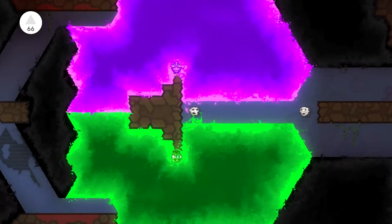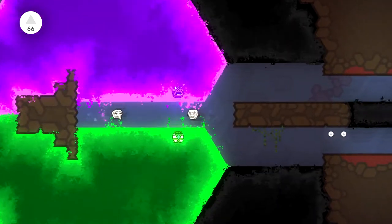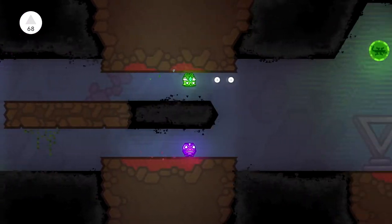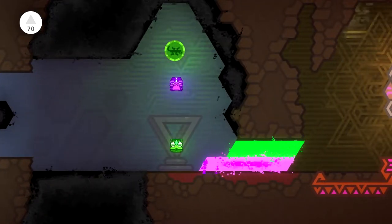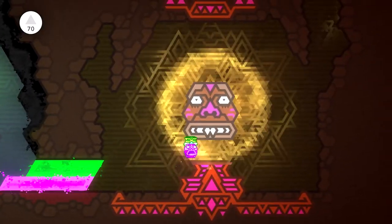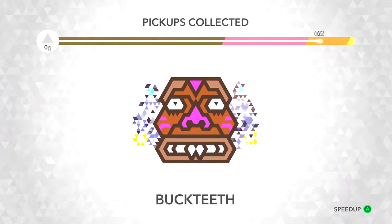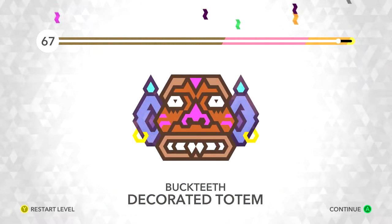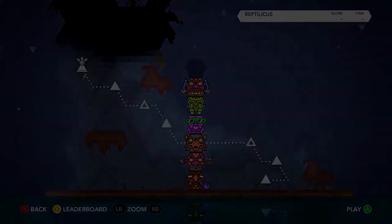It's a shame the studio got shut down because they were definitely talented developers. This is a really cool puzzly platformer that I had a lot of fun with. The levels themselves aren't that hard to beat, but you get a score at the end - you have to collect all the little triangles and not die to get a perfect score. Something to work towards. That's Kalimba - really, really cool, cute little game.